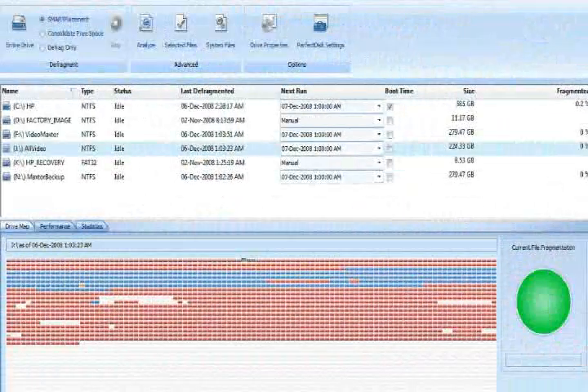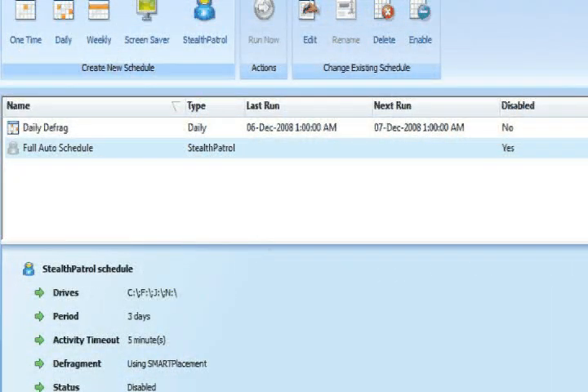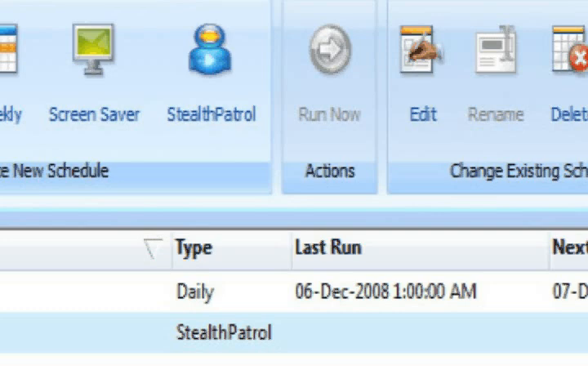Paxton then deployed Perfect Disk across its multiple platforms. Through its single-pass design, Perfect Disk was able to defragment every hard drive without interrupting operations. They use Stealth Patrol — so when the workstation CPU isn't very active, Perfect Disk starts its defragmentation pass. The employee comes back to their desk, Perfect Disk stops. They never knew it even started.